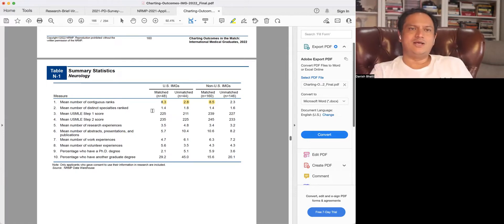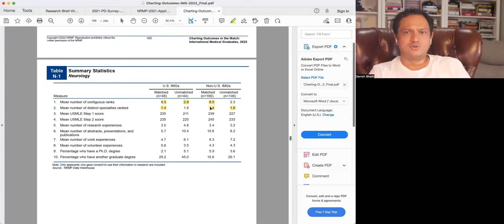Distinct specialties ranked: the question is whether someone ranked more than just neurology and did not match in neurology. For US IMGs, those who matched ranked about 1.4 specialties on average — meaning roughly one in three probably added a second specialty. For the unmatched, it's higher, which is probably not a cause of their not matching but an impact of their weaker application — they were backing up with a second specialty. In non-US IMGs, it's 1.4 for matched and 1.6 for unmatched, so most were still focused on neurology as their main target.